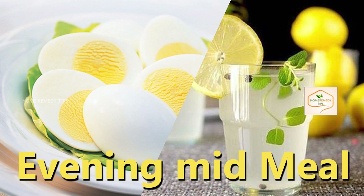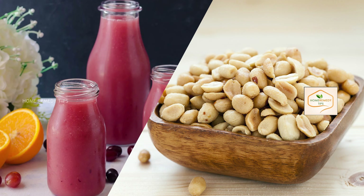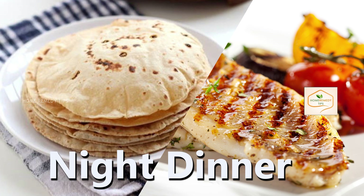Evening mid-meal includes 3 boiled eggs with 1 glass of sweet lemon juice, or peanuts and 1 glass of mixed fruit juice. Night dinner: consume your dinner between 8 to 9 p.m.